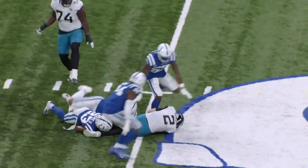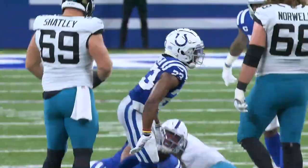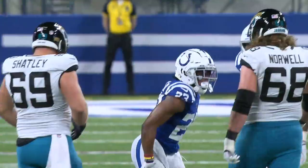Glennon fakes to nobody, he's in trouble here and he's going to run upfield and be brought down by Kenny Moore. The last four games he has 26 tackles, two picks, and five passes defensed.